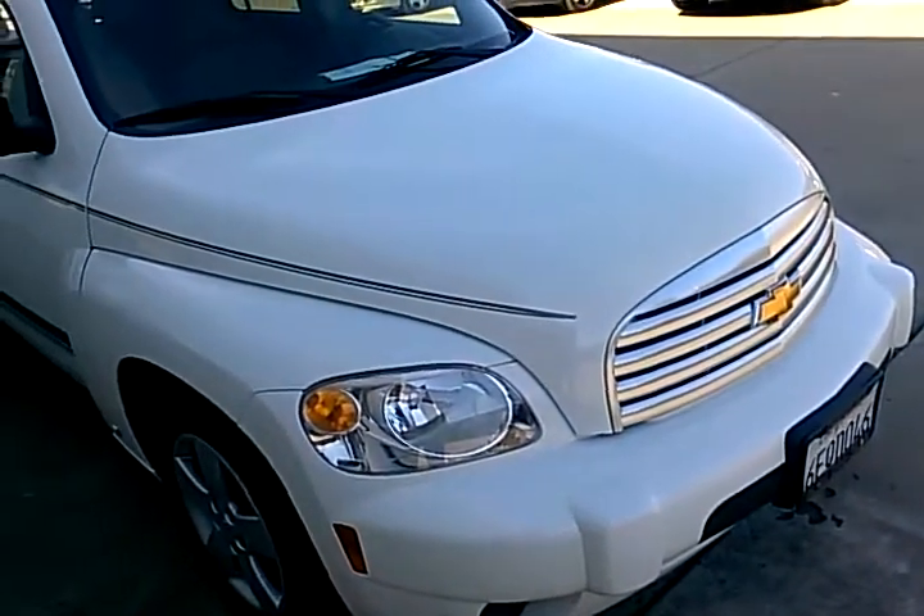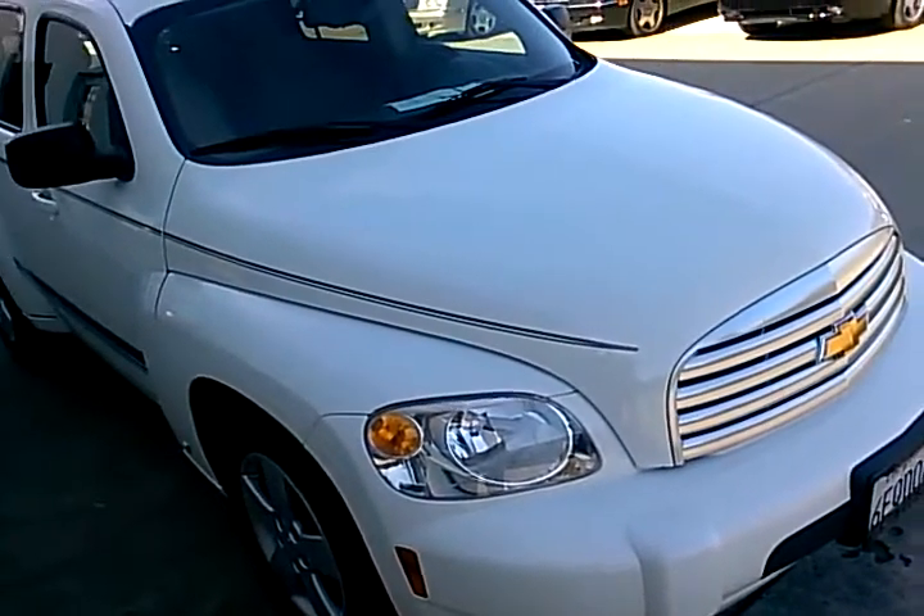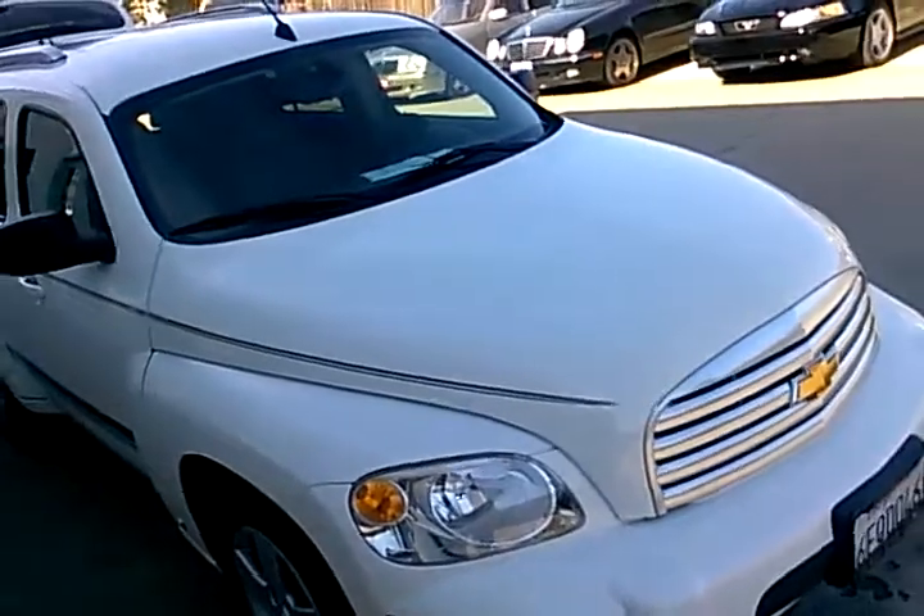Go ahead and give us a call, or come down for a test drive. We'd love to have the chance to earn your business, and thanks a lot for watching the video.